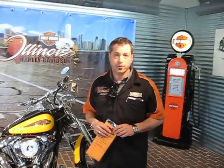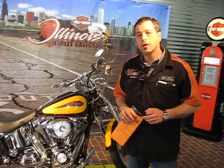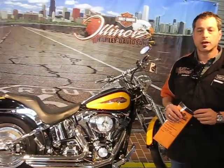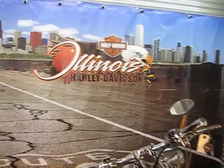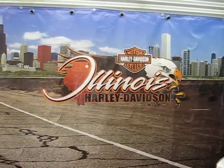We have it here today amongst all the other bikes we have here in Berwyn. We're located at 13th and Harlem in beautiful Berwyn, Illinois. Phone number 708-788-1300. Come and check us out — it's really nice out. It's time to get in the saddle and get in the wind. Illinois Harley-Davidson. Thank you.